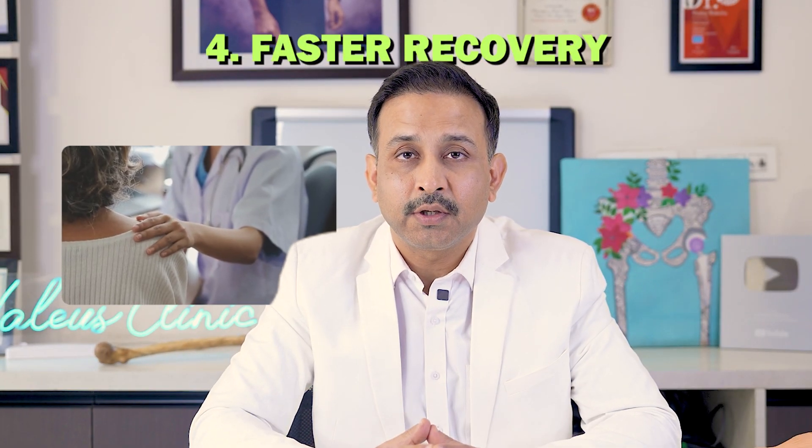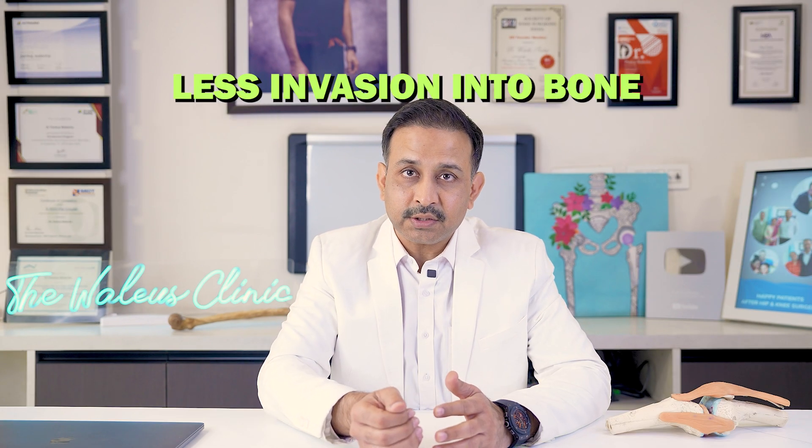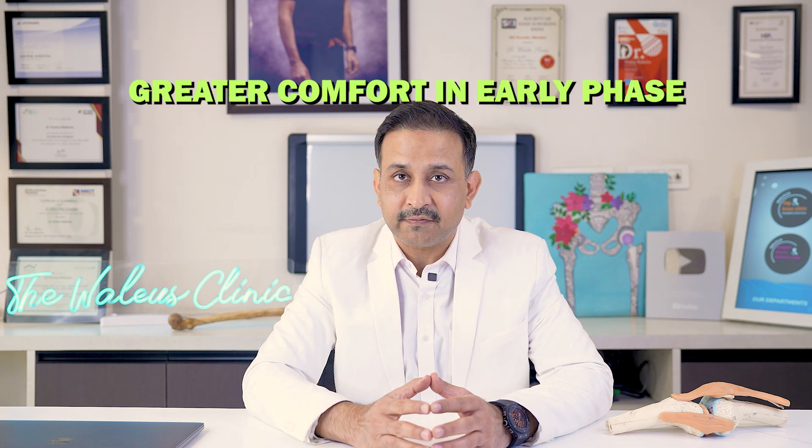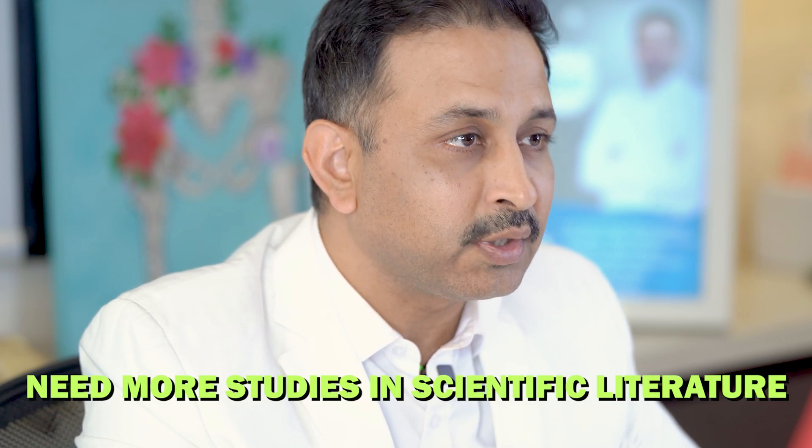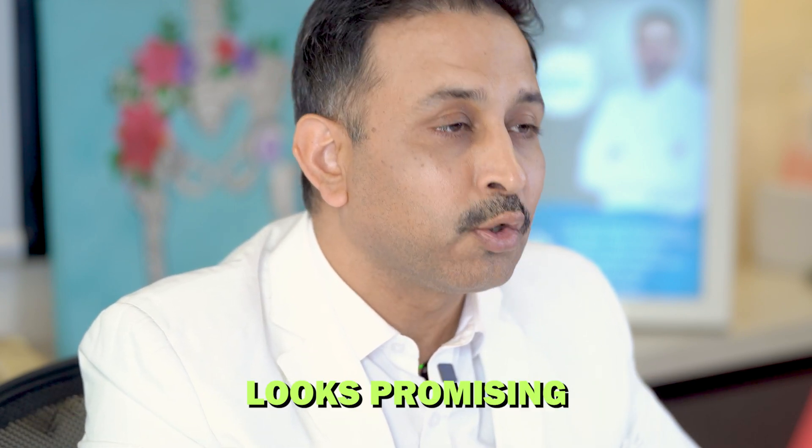Point number four: faster recovery. This can be debated, because when we do less invasion into the bone, we expect patients to feel more comfortable in the initial post-operative phase. We are seeing this in early analysis, but long-term results are yet to be seen. We need more studies in the scientific literature to actually claim it, but it looks promising that a patient may recover faster compared to a conventional knee replacement surgery.